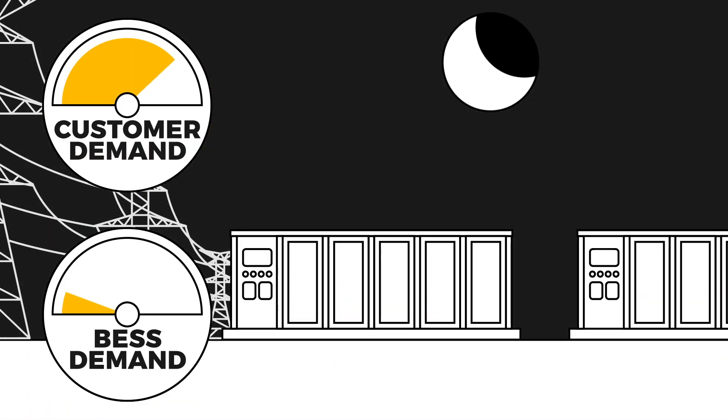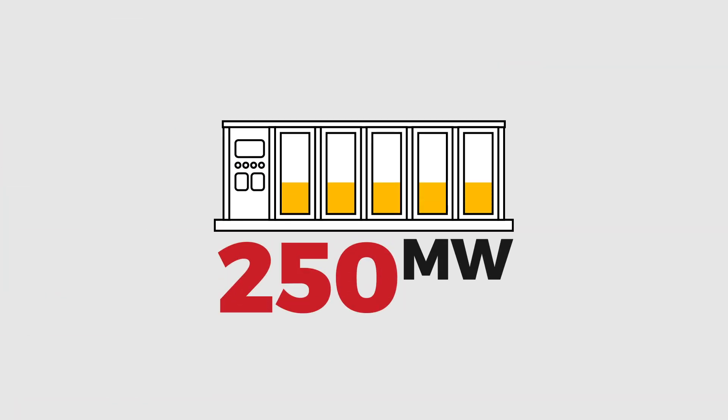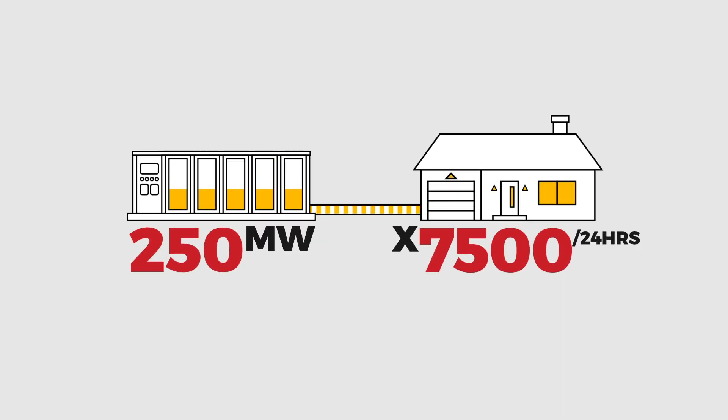BESS systems are typically charged overnight during off-peak hours when electricity is cheapest. But when they recharge, they pull a staggering amount of electricity from the grid. A 250-megawatt BESS installation stores enough electricity to power over 7,500 homes for a full day.